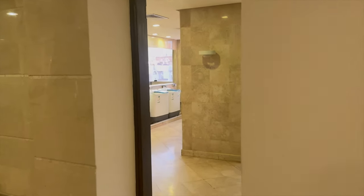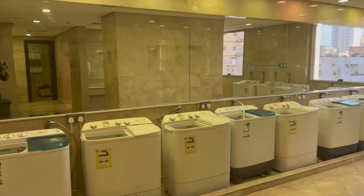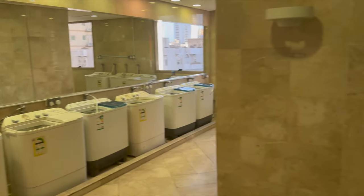There's also an area for wudu which you can see here as well, and they also have laundry facilities available.